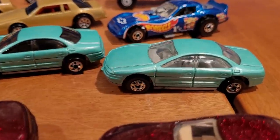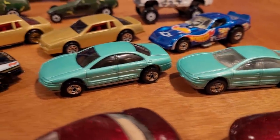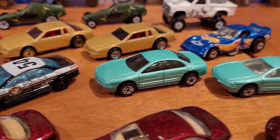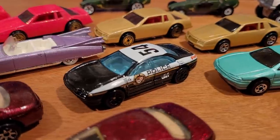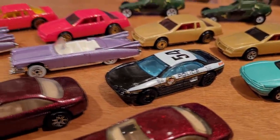Collector number 265 is the Oldsmobile Aurora. This one has clear windows; the only difference is tinted windows on the second. The clear window version is $15, the tinted is $10. The most common is the completely different-looking police version with black seven-spokes, worth about $5.